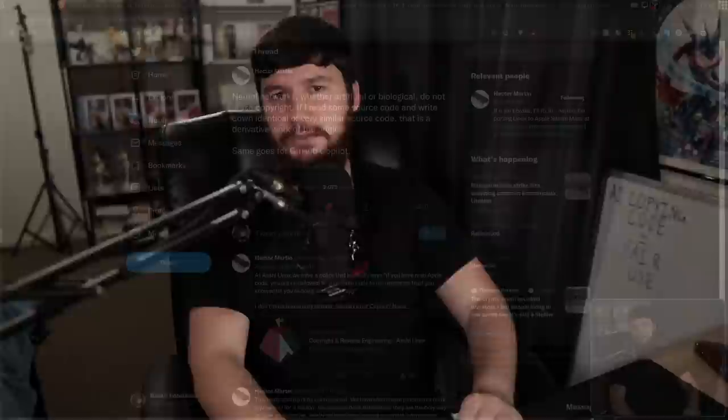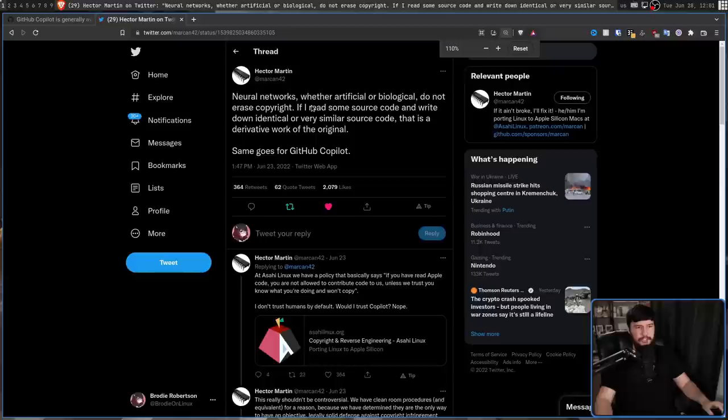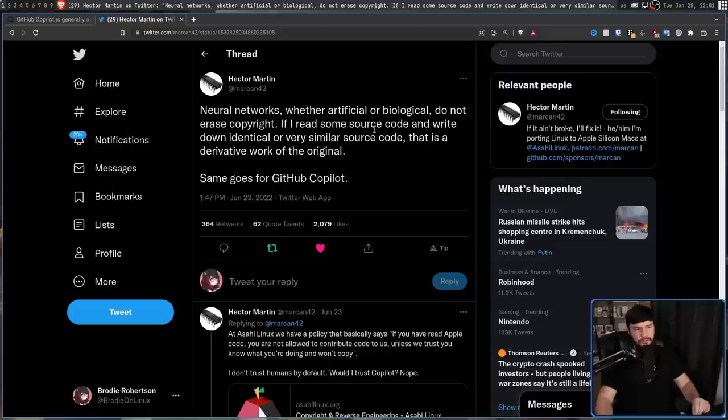Hector Martin, the main person working on AsahiLinux, has a massive Twitter thread about this, which I'll leave linked down below. But there's one part I want to read out: 'Neural networks, whether artificial or biological, do not erase copyright. If I read some source code and write down identical or very similar source code, that is a derivative work of the original. Same goes for GitHub Copilot.' And I absolutely agree.